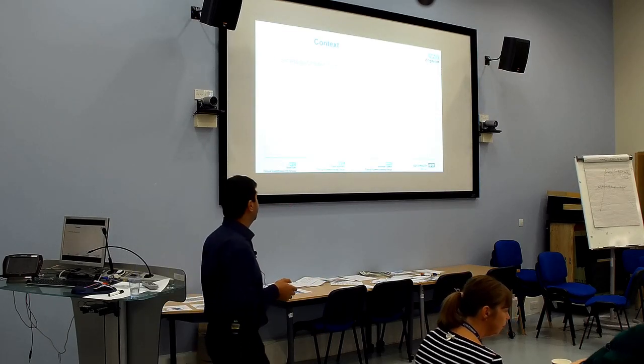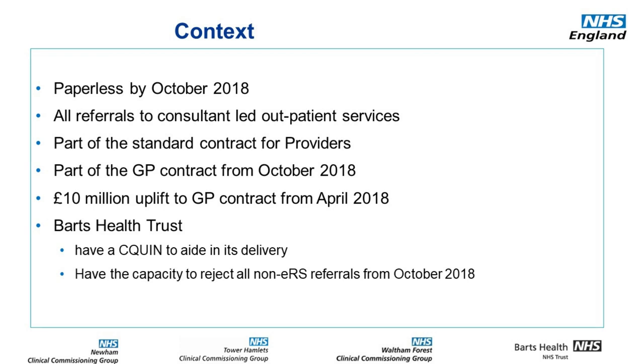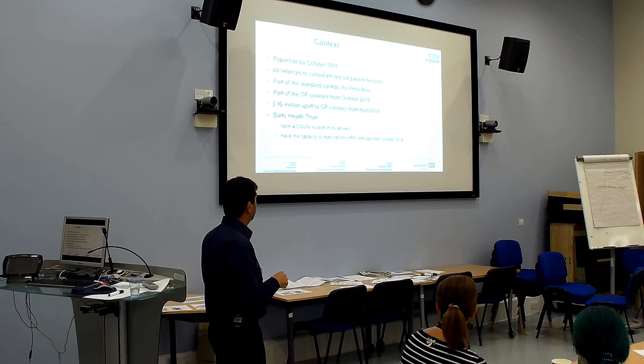Just to put things into context, the aim is for nationally all referrals to be paperless — that means all referrals to outpatient clinics must be paperless by October. That's a national directive and it's part of the standard contract for providers and also part of the GP contract from October this year. There's been an uplift from April given nationally to prepare for this, and Barts Health also have a plan and some funding in place.